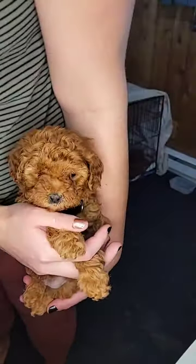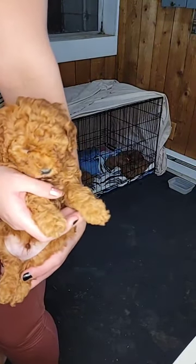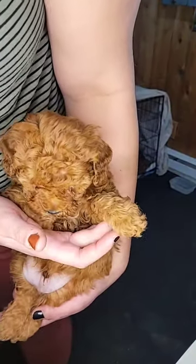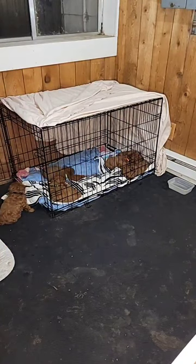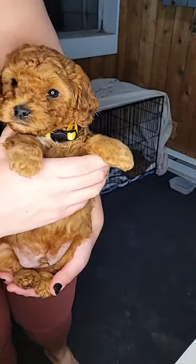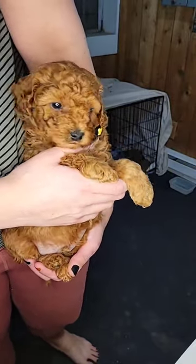This is black collar boy. His name is Ollie and as of a couple days ago he was two pounds six ounces. Here we've got yellow collar boy. His name is Arlo right now. He is the big boy of the bunch at three pounds eight ounces.